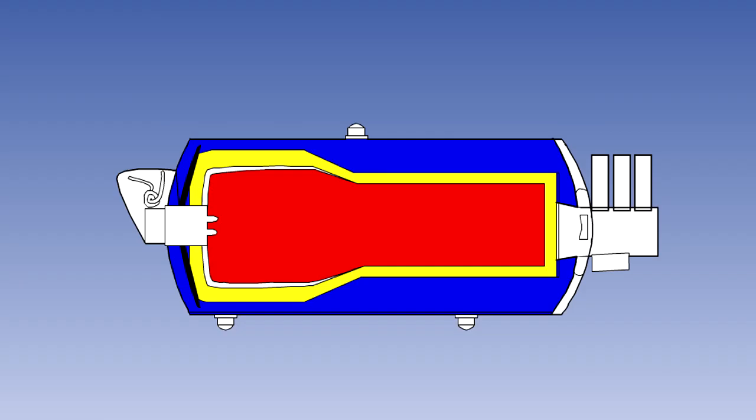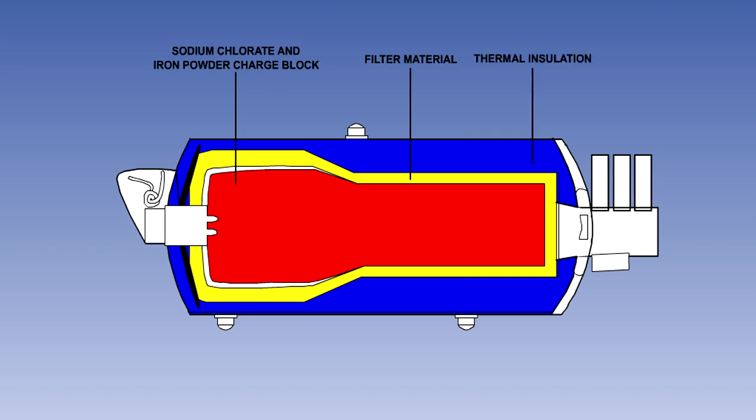Here is a cross-section of a typical aviation chemical oxygen generator. Inside a cylindrical case is a charge block made up of a mixture of sodium chlorate and iron powder. This is surrounded by a filter material and thermal insulation.